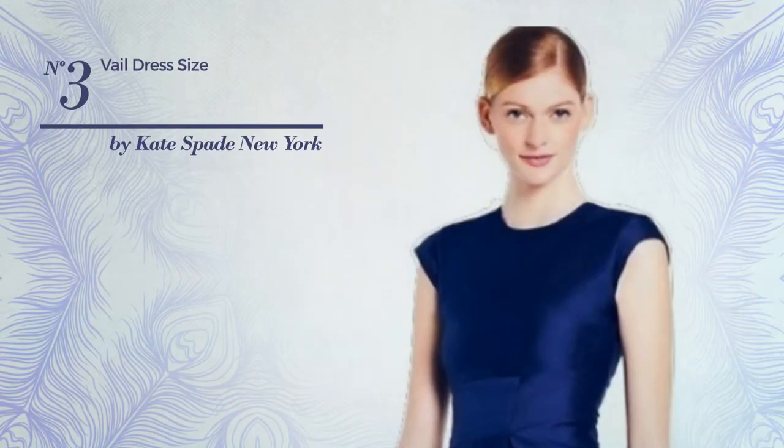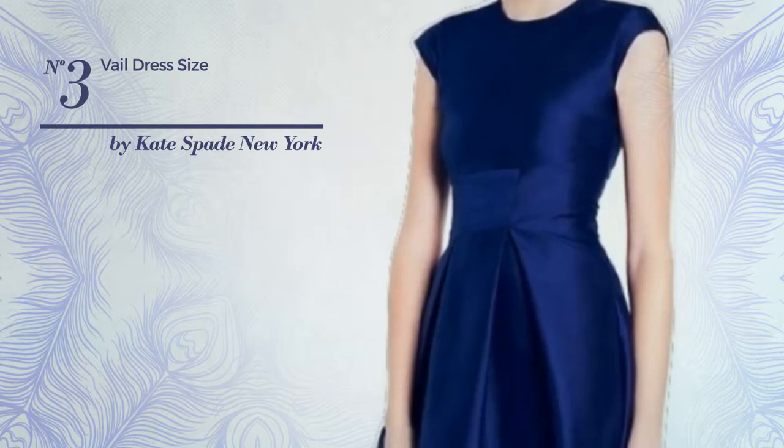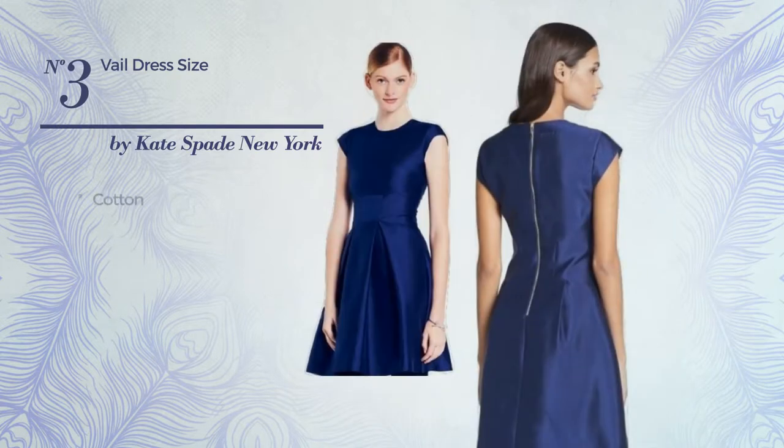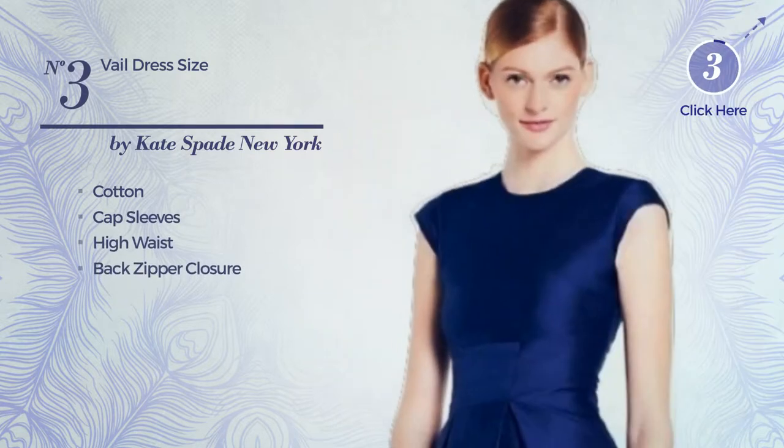Number 3: A Celebration Mini Length Fit and Flare Dress. Featuring a feminine style, made of quickly drying cotton. This dress includes cap sleeves, high waist, and back zipper closure. Available exclusively in this color.